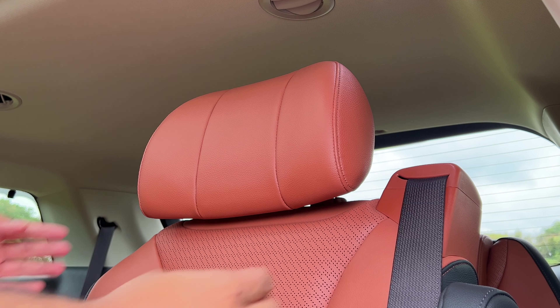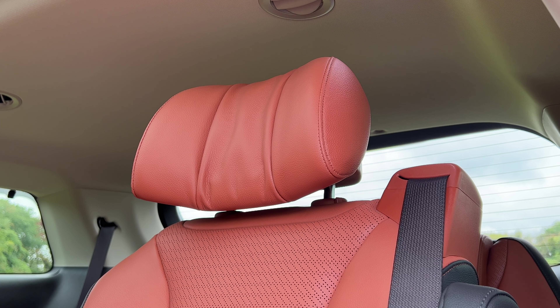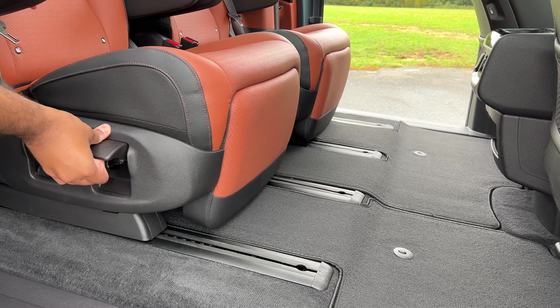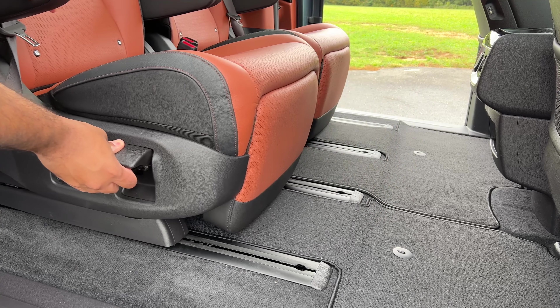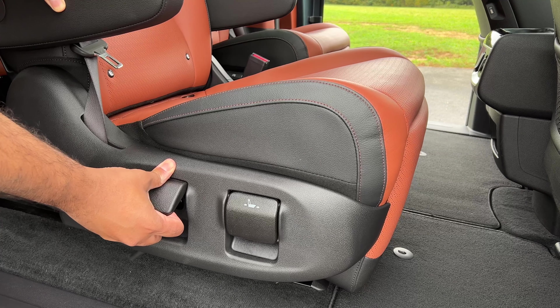I totally forgot to mention — you also have something called wing-out headrests, so you can literally adjust them to hold your head in place while taking a nap. This latch right here will allow you to move the second row forward and backward, which you can do in other minivans. But in the Carnival, you can use another latch to go side to side, which is something I haven't seen in many minivans.